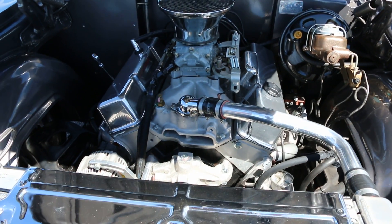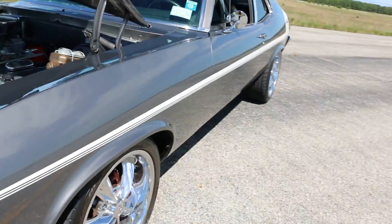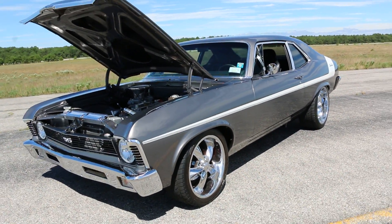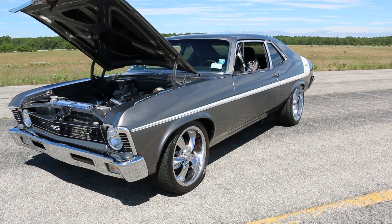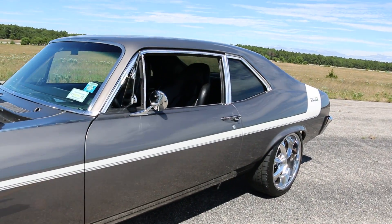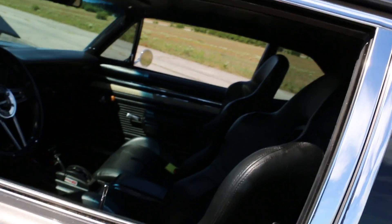I forgot to mention the smoothed-over firewall — it really adds a nice touch. Up front you've got 18-inch Foose wheels, with 20s in the back, giving it a killer stance. Windows are tinted 20% all the way around, and it's also got a four-point harness.